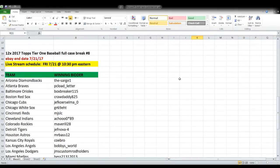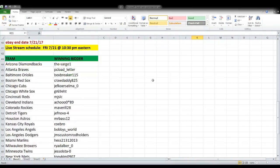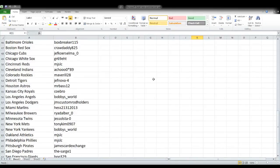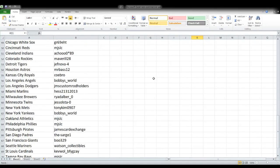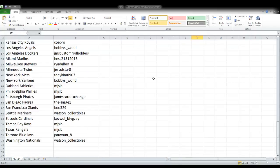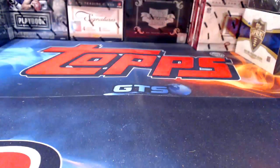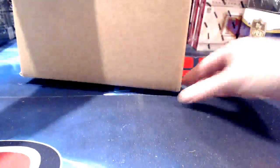Next up is a full case — and the last case — of 2017 Topps Tier One Baseball. This will be the last time we have it this year. Once again we have team names down one side, winning bidder names across from them — your chance to see your name up in lights next to your team. Put a little mojo out in the universe, maybe we can conjure up what you're looking for.